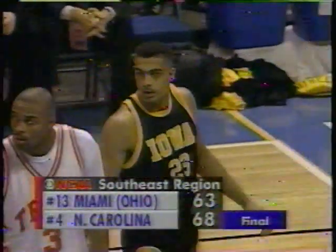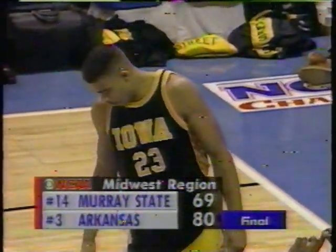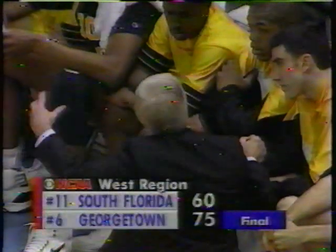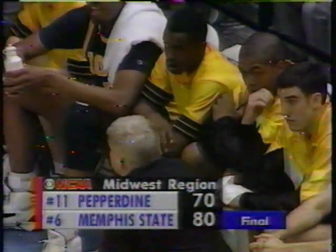James Winters checks in for Iowa, and you will see a constant stream of substitutes from that Iowa bench — that is part of the Tom Davis system. Texas coach Tom Penders said when you're facing Tom Davis, you're facing a system. He calls it organized confusion, and it's been the same wherever Tom Davis has coached — Lafayette, Boston College, and Stanford. He uses the same system: a variety of different defenses and a lot of players. Penders said you almost had to play zone against Iowa because nobody could remember who their man was.